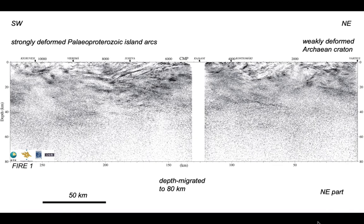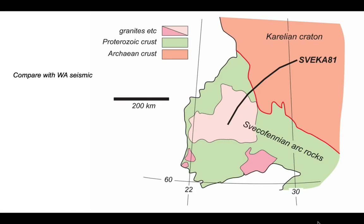In order to see what's going on at depth, we're going to look at the wide-angle experiment — the Sveka81 line — so we can make a comparison with the FIRE1 reflection profile.